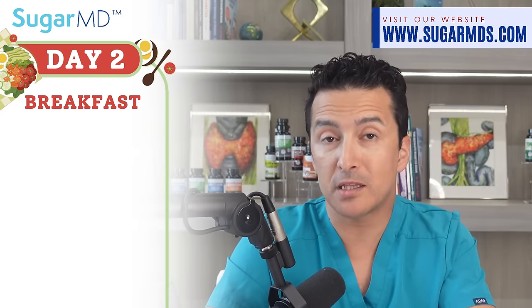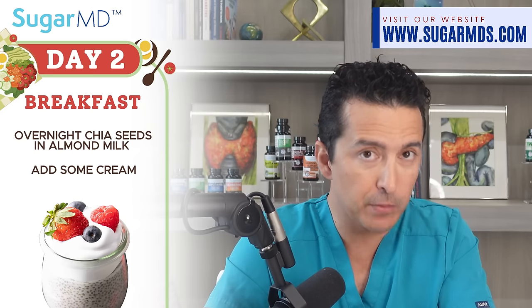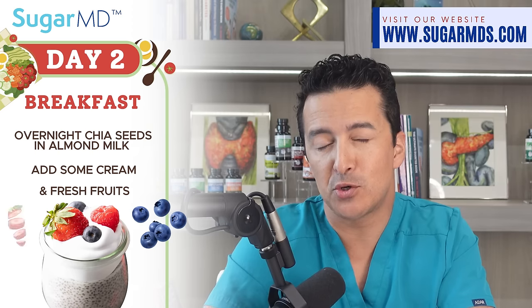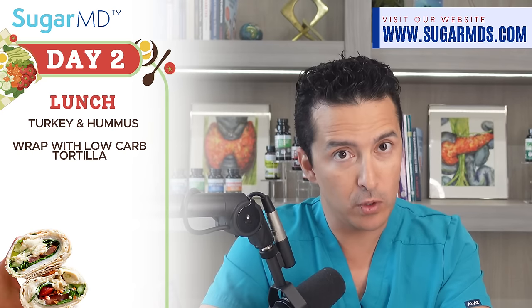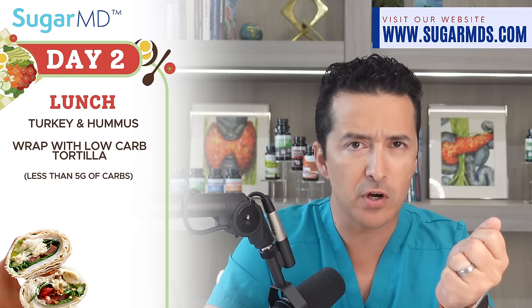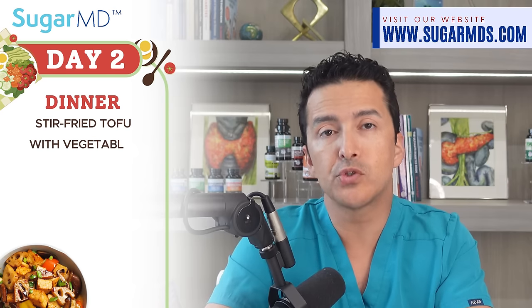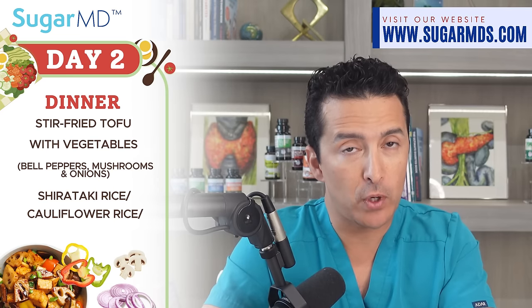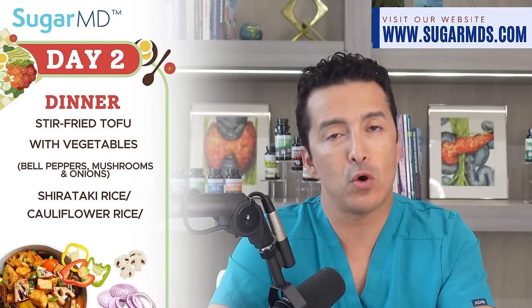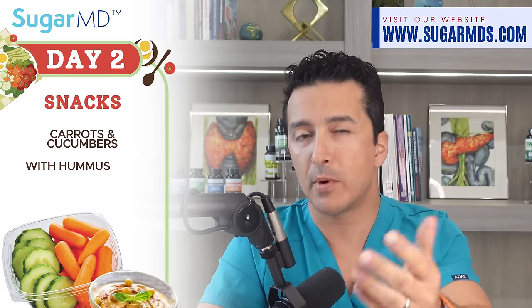Day two: breakfast is overnight chia seeds in almond milk — you can add some cream to make it creamier — topped with fresh fruit like blueberries and strawberries, and walnuts if you like. For lunch, a turkey and hummus wrap in a low-carb tortilla with lettuce, tomato, and cucumber. Dinner is stir-fried tofu with bell peppers, mushrooms, and onions, served over shirataki or cauliflower rice — or brown rice if you prefer. Snacks: carrot and cucumber slices with hummus dip.